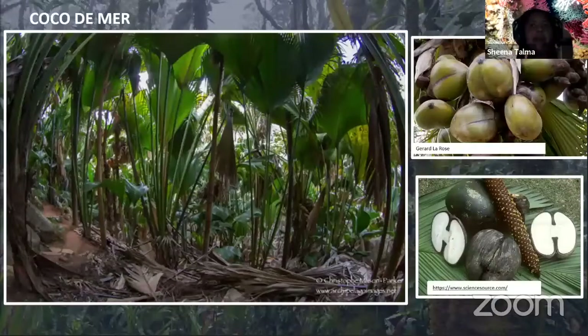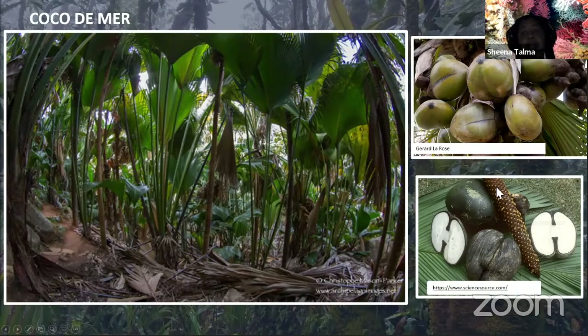Starting with some highlights of the Seychelles — you may have heard from other great speakers like Dr. Rolf Payet and Helena Smith, who spoke about marine spatial planning and global climate change. The Seychelles has the coco de mer, the biggest nuts in the world — they can get up to 25 kilograms. The plants take more than 25 years to grow in some cases and about six years to germinate, which are really special adaptations to being isolated in the middle of the Indian Ocean.